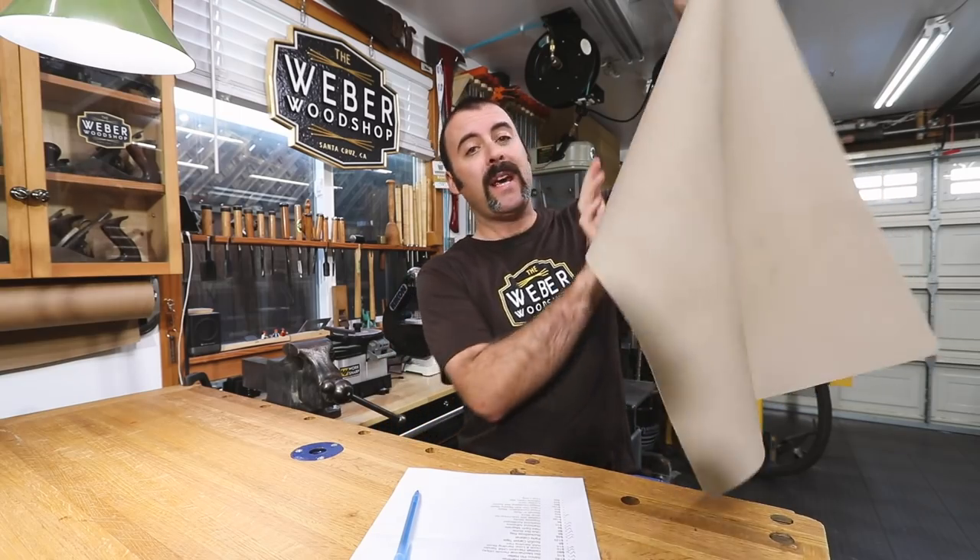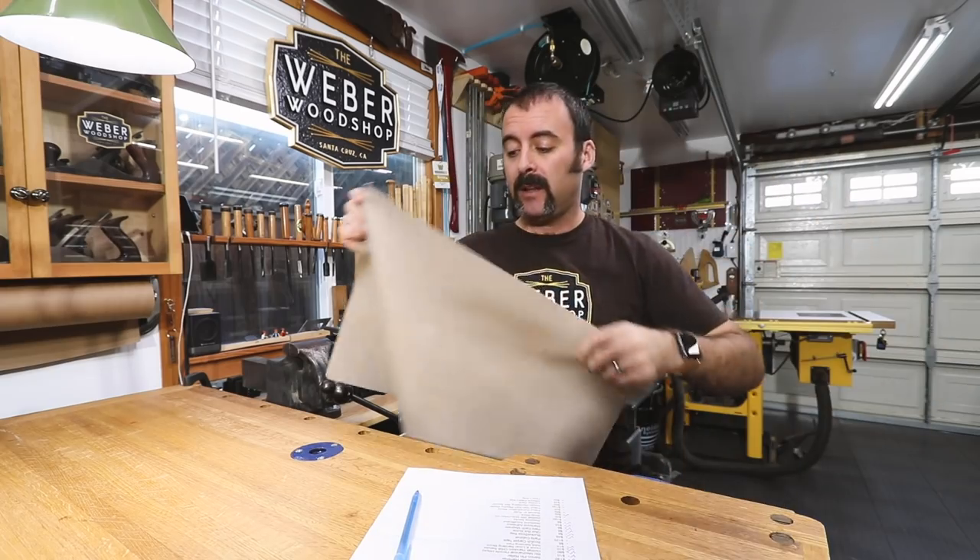This is a silicone pastry mat that I found on Amazon and I love it for glue-ups. I can just clamp something up and anything that falls on this thing peels right off — doesn't matter if it's wood glue, epoxy, whatever. It cleans off so easily and then I just fold it up and throw it back in the drawer.